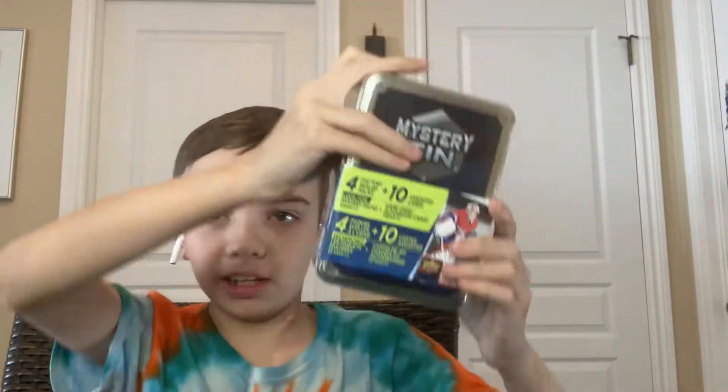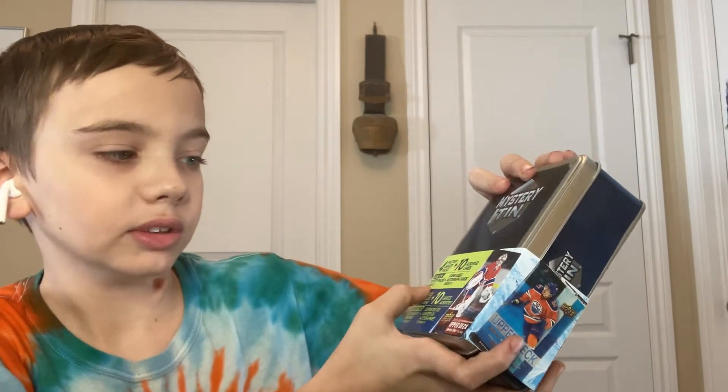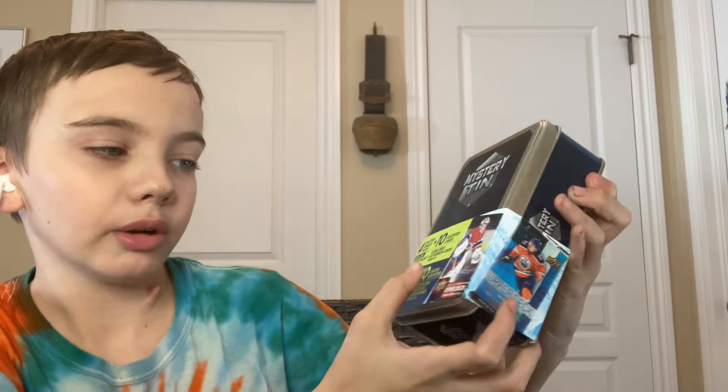Hey guys, welcome back to another video. Today we'll be reviewing a mystery tin by the same company that makes mystery power boxes. On the cover it shows 15-16 Upper Deck. I doubt we'll get the hat, maybe some junk stuff like Score. It was only 15 bucks, and you get four factory sealed packs and sorted cards. Look for mystery packs — either one of two autograph cards. Those odds mean we should get one of them.